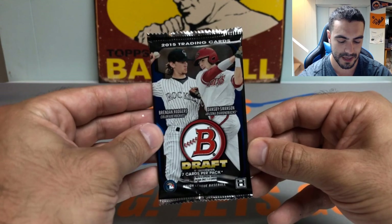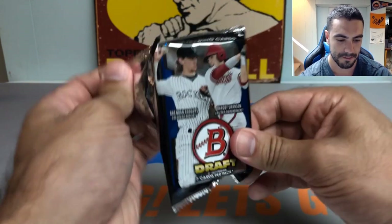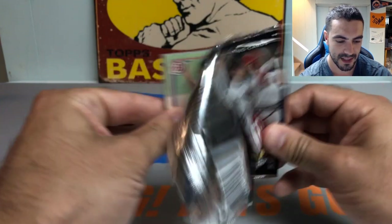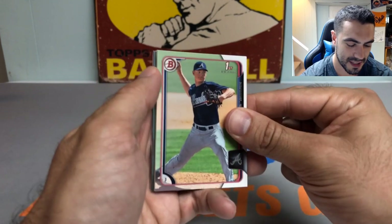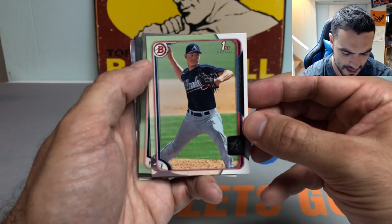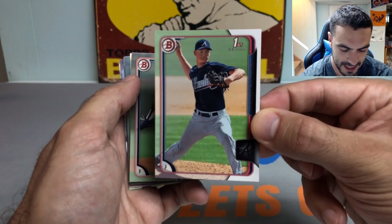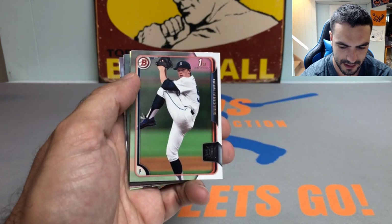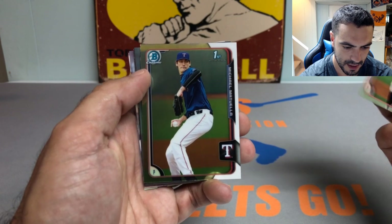Trying to get that Dansby Swanson — he's been having a great year with the Braves as they catch up to the Mets. It's almost inevitable that was going to happen. Got a nice Mike Soroka first Bowman paper. I wonder where he is in his rehab since he tore his Achilles heel after another serious injury — just a really tough blow.